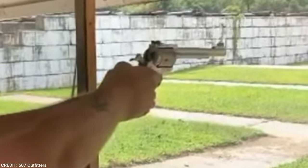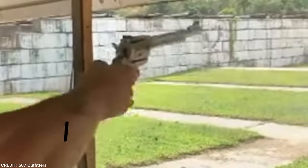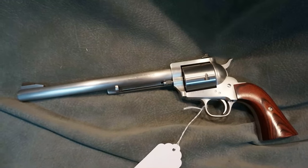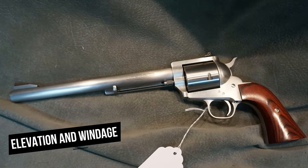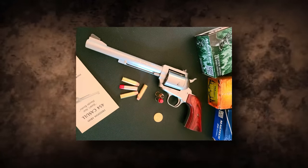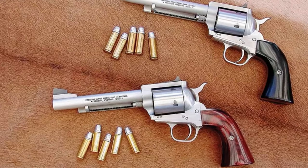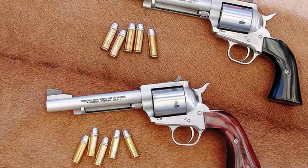The Model 83 Premier Grade has a brilliant brushed stainless finish with an emphasis on cosmetic details. The rear sight is screw-adjustable for elevation and windage, and the grip panels are laminated hardwood with resin bonding. Premier Grade revolvers also include lifetime warranties for the original owner.